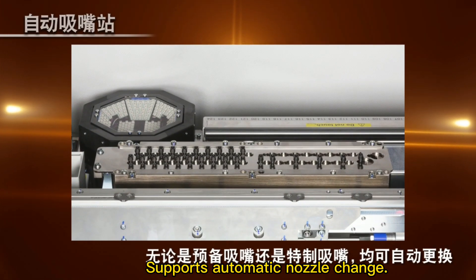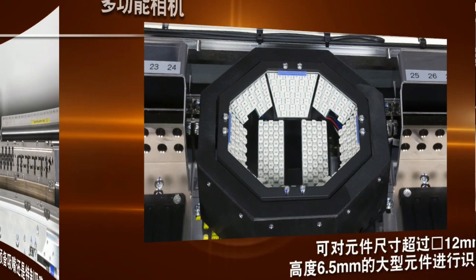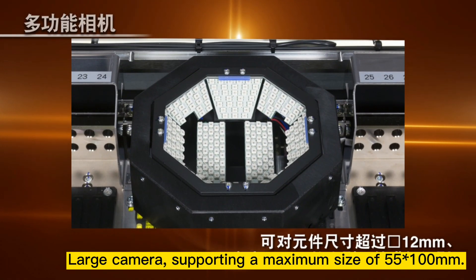Supports automatic nozzle change. Large camera supporting a maximum size of 55x100mm.